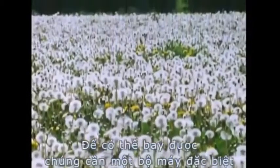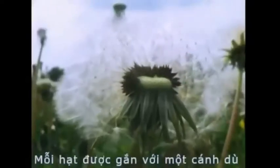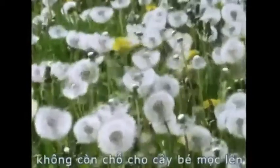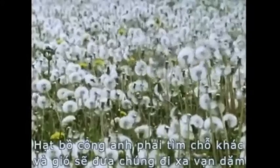For them to fly, special apparatus is needed. Each is fitted with its own individual parachute. The device is so efficient, a breeze will carry the seeds high into the sky. In such a dense crowd of adult plants as this, there's no room for the next generation. The seeds must get away, and the wind will take them for miles.